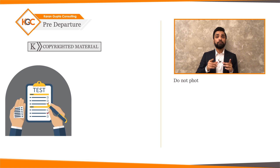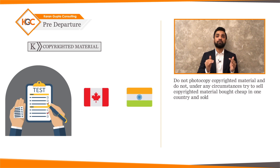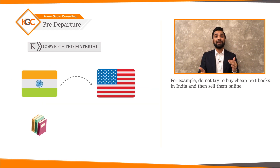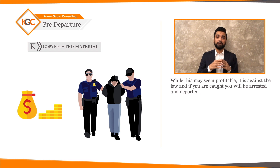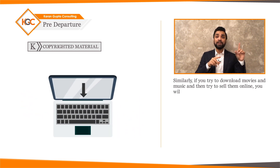Copyrighted material: do not photocopy copyrighted material, and do not, under any circumstances, try to sell copyrighted material bought cheap in one country for profit in another — for example, don't try to buy cheap textbooks in India and sell them online in the US. While this may seem profitable, it's against the law and if you are caught, you will be arrested and deported. Similarly, if you try to download movies and music and sell them online, you will be in deep trouble. Remember, you are abroad to study and not to make a quick buck.